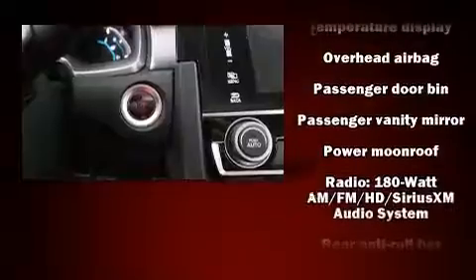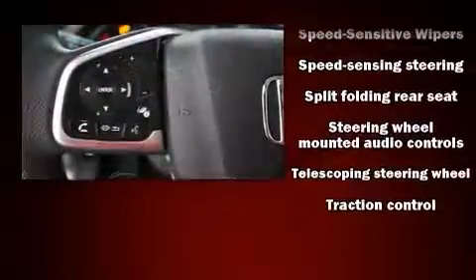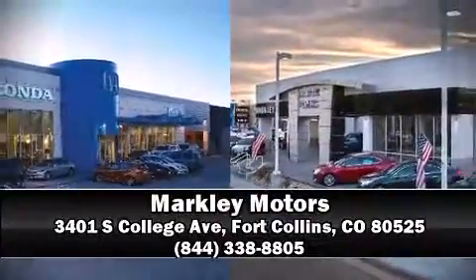Additional safety features include airbag brake assist, a panic alarm, an emergency communication system, and four-wheel disc brakes with ABS. Our sales reps are knowledgeable and professional — we are here to help you.